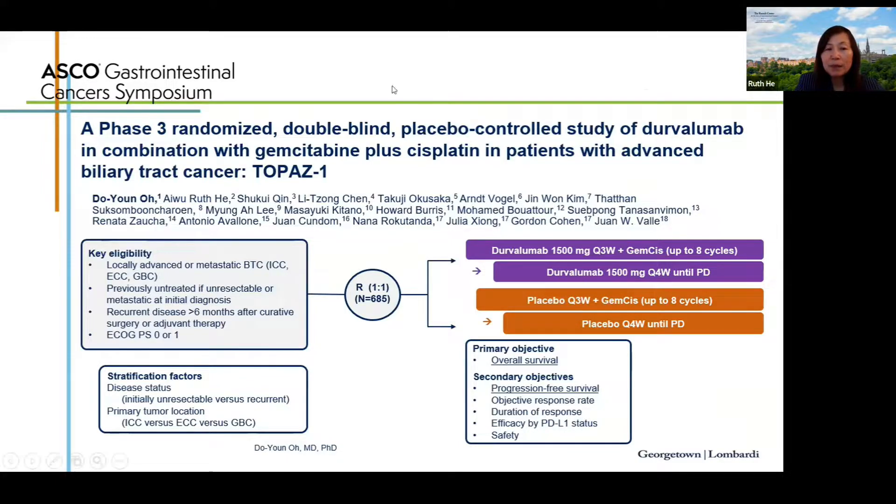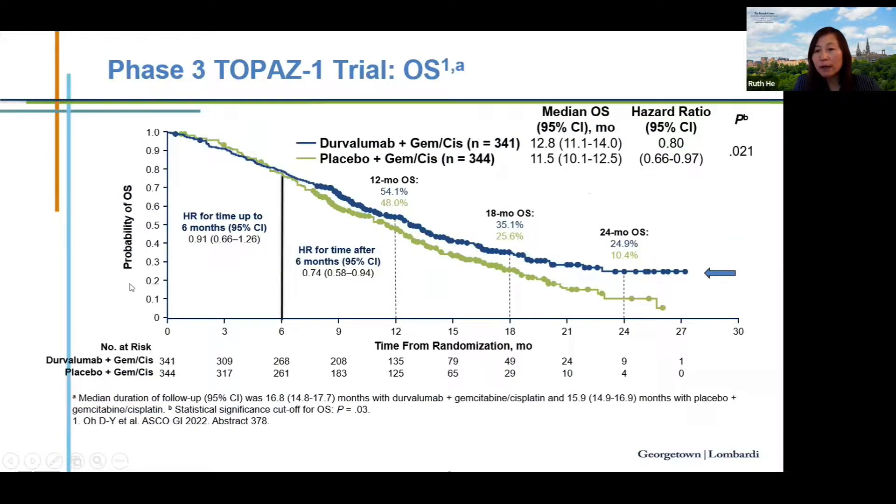Recently, the TOPAZ-1 global phase 3 study met its primary endpoint, evaluating the combination of immunotherapy durvalumab plus GemCis versus standard GemCis in patients with advanced biliary tract cancer. The primary endpoint was overall survival. Patients were randomized to durvalumab or placebo plus GemCis for eight cycles — six months of chemotherapy — followed by durvalumab or placebo maintenance until disease progression or intolerable toxicity.